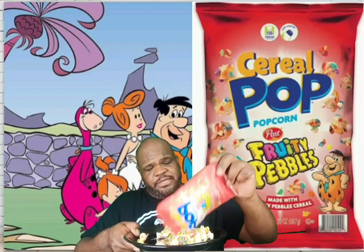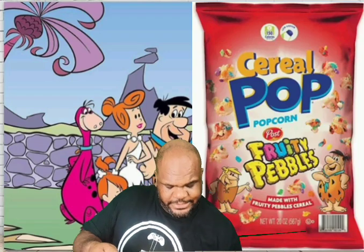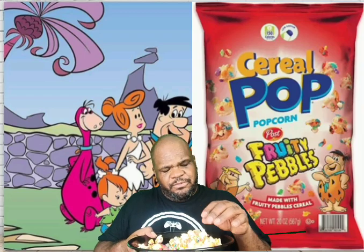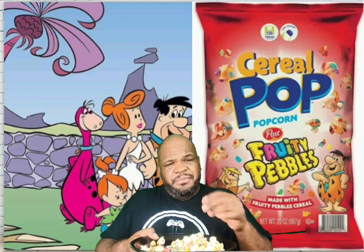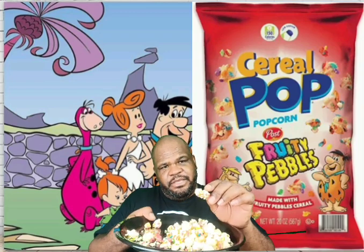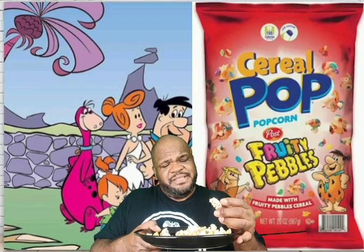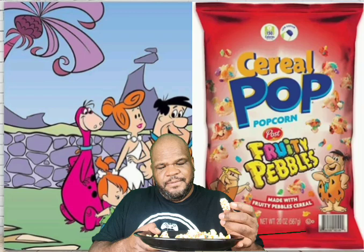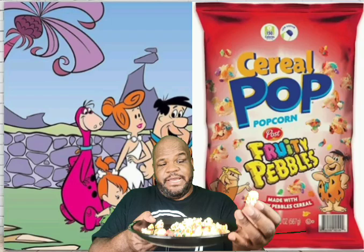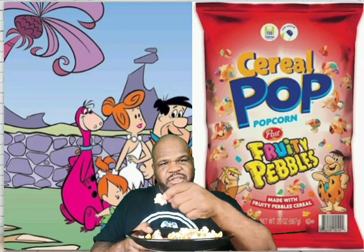I can see right now that the Fruity Pebbles is stuck to the popcorn with like a white frosting type thing, which I guess is supposed to emulate milk. But it's not really sticking to the popcorn very well — it's kind of a mess. The Fruity Pebbles is broken up into even smaller pieces. Fruity Pebbles is small already, but now it's like crumbs and drizzles of white frosting.